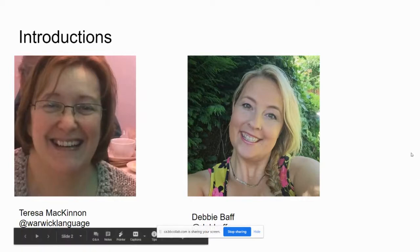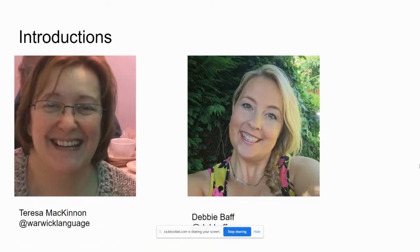This is myself, Teresa McKinnon. I'm on Twitter as @WarwickLanguage. I work at the University of Warwick and I have been part of, and I'm still part of, an Erasmus Plus virtual exchange initiative where we have been using open badges for recognition of participation.